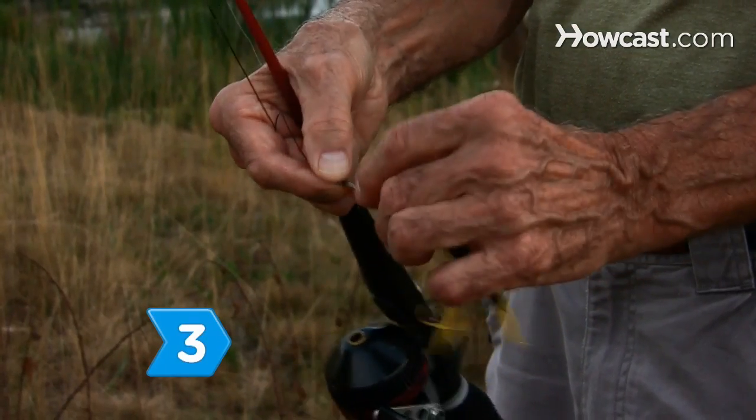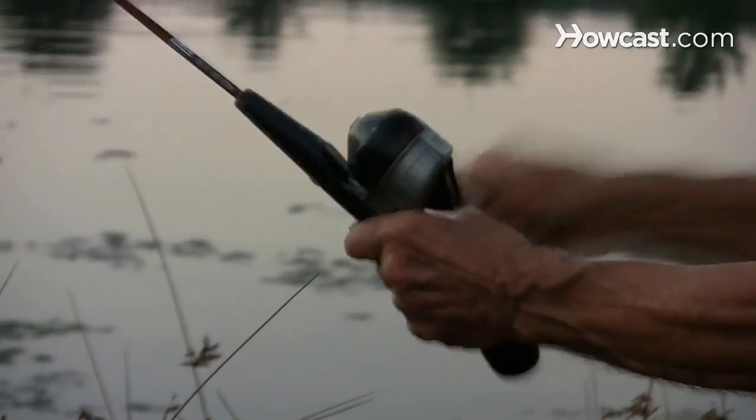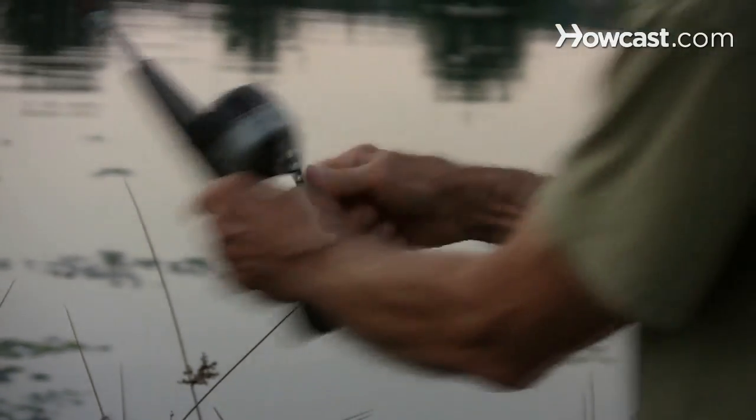Step 3. Use artificial bait. Most fish that are active at night have keen senses of touch and taste, but weak sight, and are very sensitive to slight movements in the water.